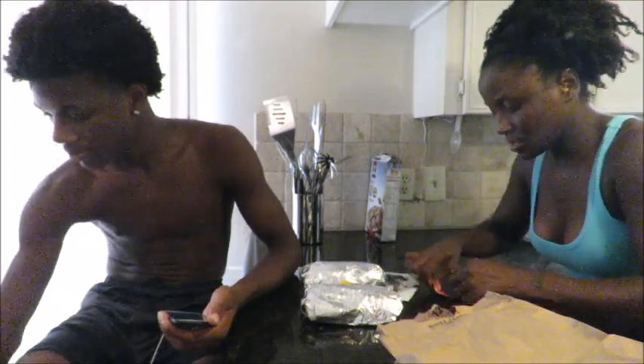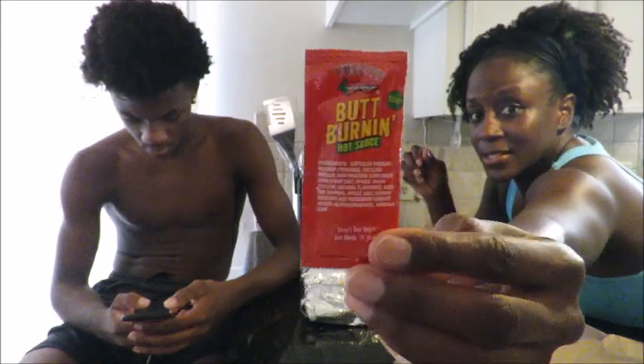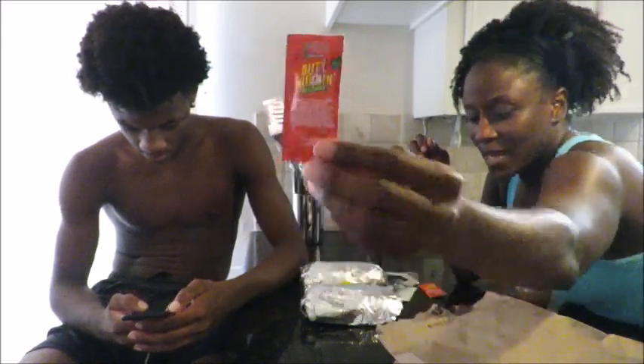They have their own signature hot sauce — a 'butt burning' hot sauce. This one is the medium, I don't know if you can see it, I hope it's focusing. And then they also have the habanero. Let me get the menu one second.